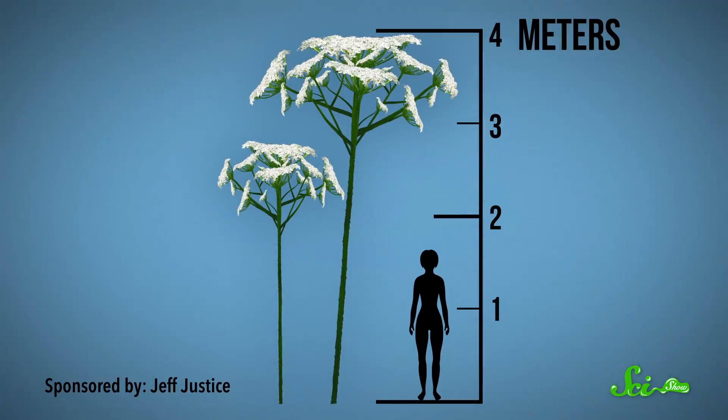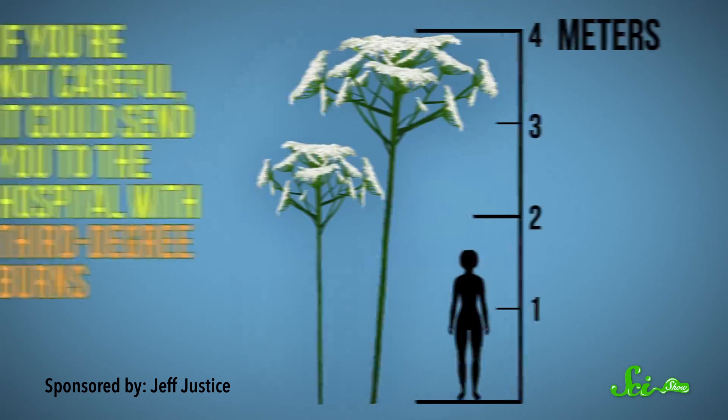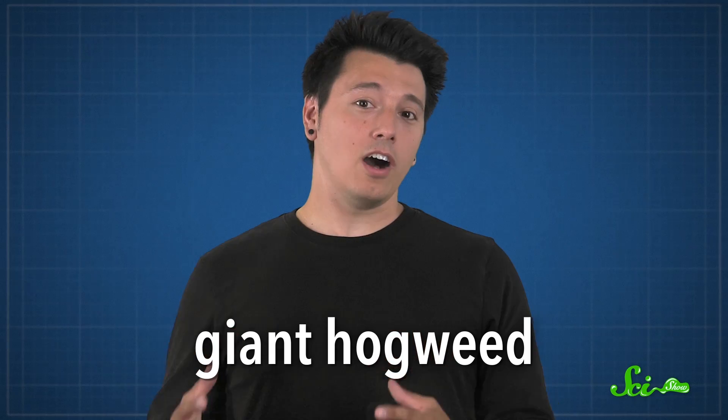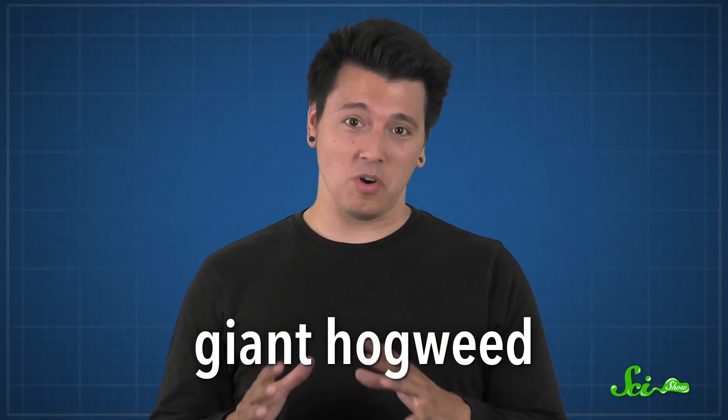In the roadsides and ditches of New York State lurks a plant straight out of your worst nightmare. It's a relative of the carrot, but this carrot can grow to be over four meters tall, and if you're not careful, it could send you to the hospital with third-degree burns. Not only is it dangerous to humans, it's also really good at crowding out native species. It's called giant hogweed, and it's one plant you don't want to mess with.